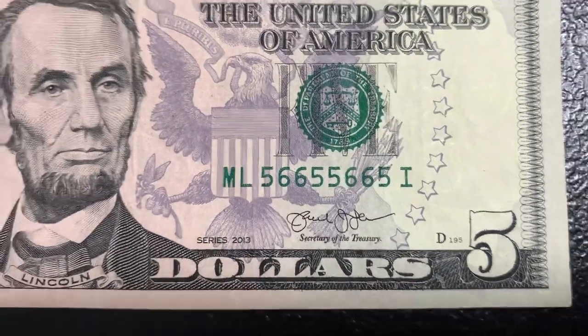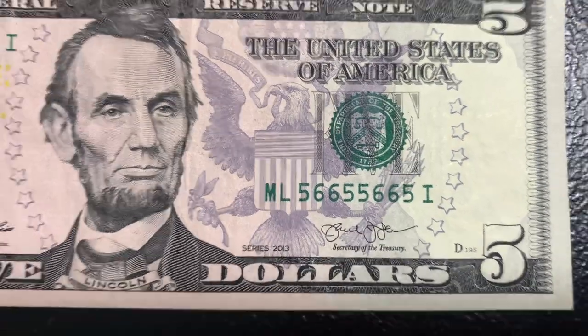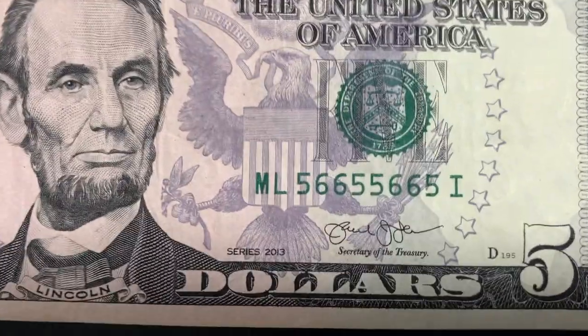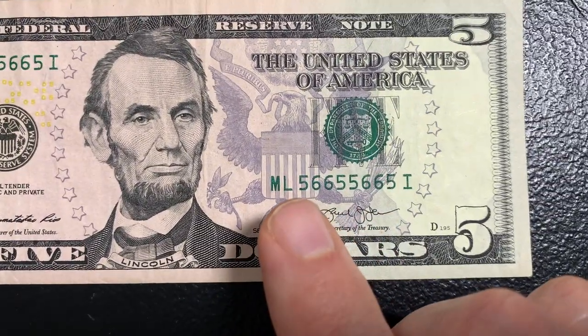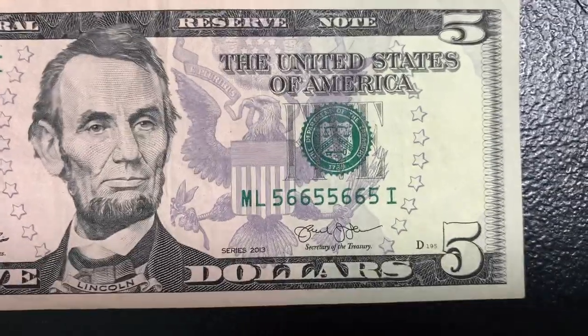So what about a repeater? I have a video describing what a repeater serial number is along with the rarity and value — I'll link that above and in the description. But a repeater has the first four-digit block repeating again in the second four-digit block.